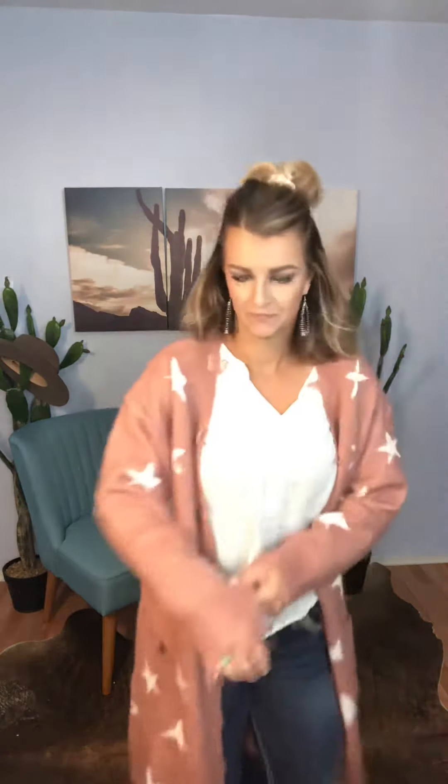It actually buttons all the way down, so you can wear this buttoned up or unbuttoned. It is a longer cardigan style, it does have pockets, it's like a darker blush pink, it has distressing on the sleeves, and then there are really pretty stars all over.